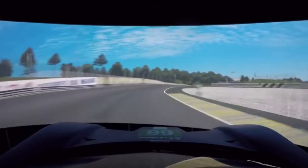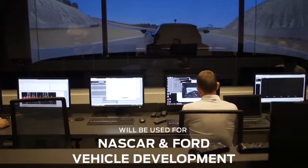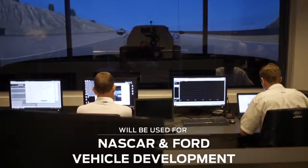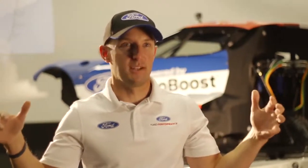And when you can see out of your peripheral, you still see the same things going by. We're able to use the simulator to do driver training for some of the tracks that we don't get to very often, like Le Mans. It's as real as you can get sitting in a room like this.